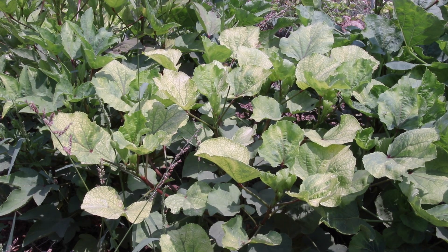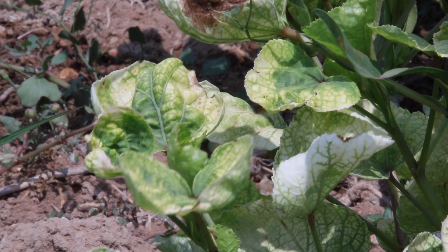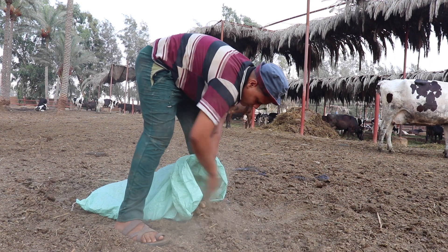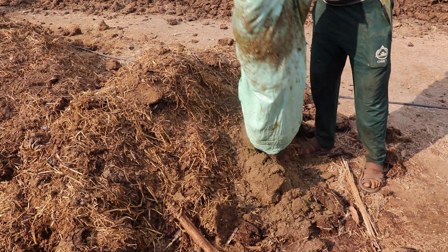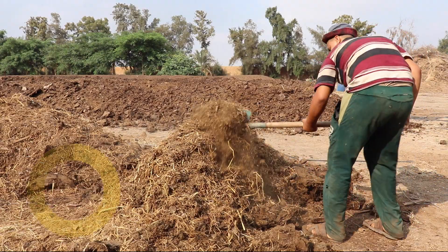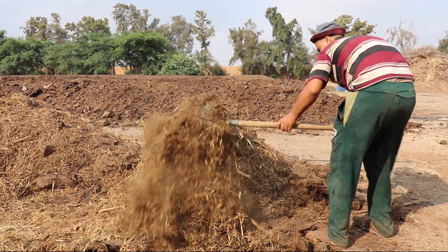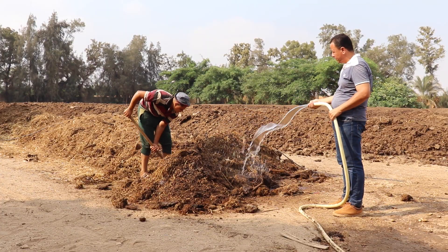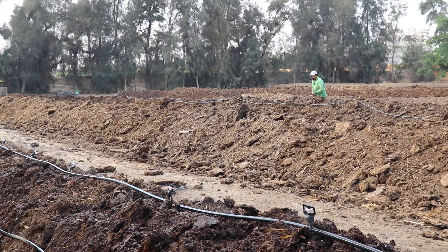For example, no good farmer would fertilize his field with fresh manure. When manure is fresh, it will burn young plants, stop germination, and can cause diseases to spread. To benefit from manure, it is best to apply it after composting. Composting is a process that turns wastes into wonders through the help of microorganisms.